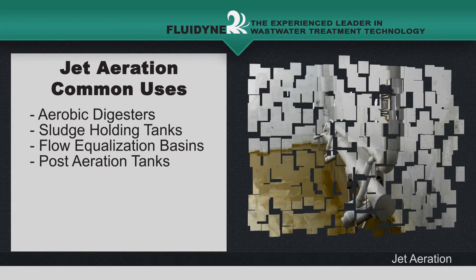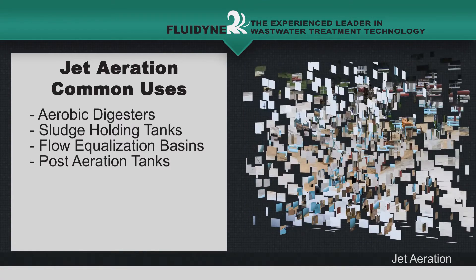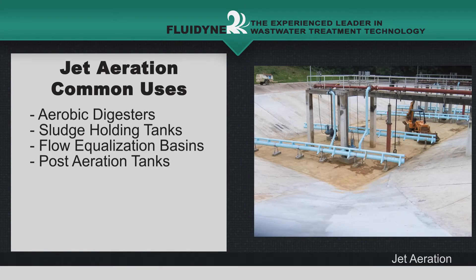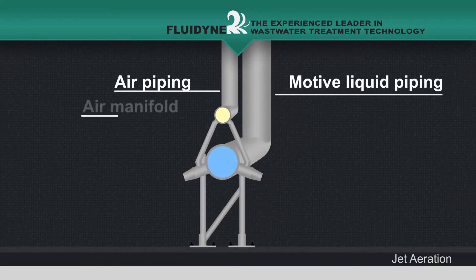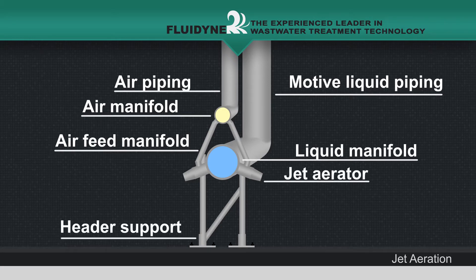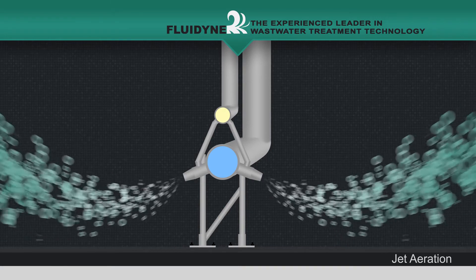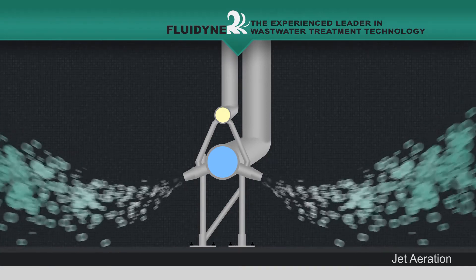Fluidine's jet mixing systems are simple, cost-effective, and available for new installations or for retrofit in existing tanks. Jet mixing employs a dual nozzle assembly to entrain a large volume of liquid using a small amount of pumped fluid and/or gas. This innovative system produces extremely high mixing rates and strong fluid movement using very little energy.